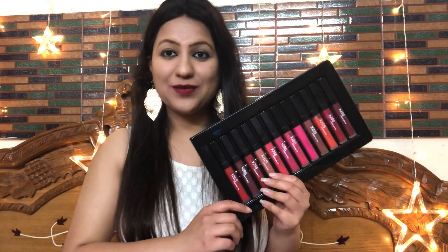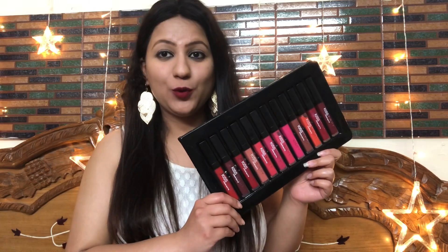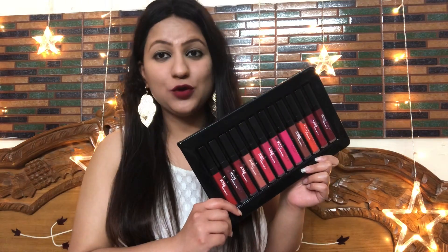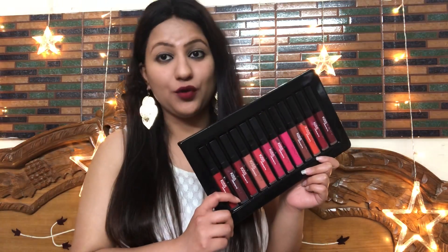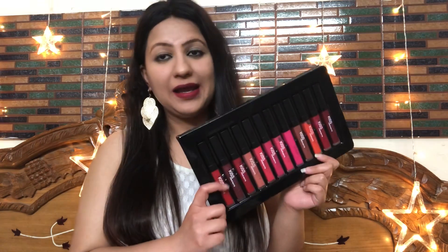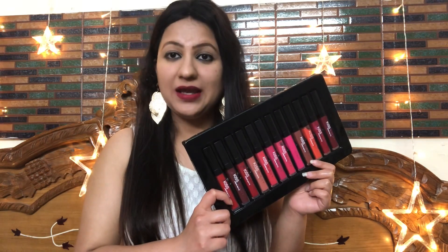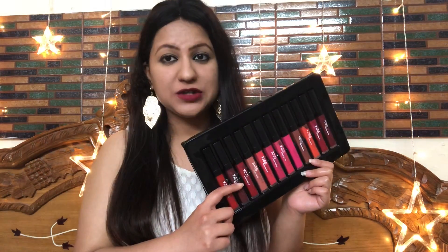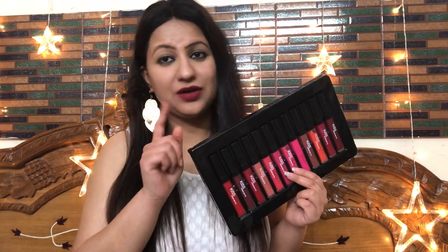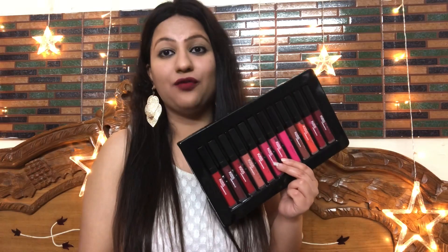Hi everyone, very warm welcome to YouTube channel Look Gorgeous by Vartika. Today I am going to share with you the What Beauty liquid matte lipstick review and also swatches. This lipstick will cost 120 rupees for one lipstick and if you buy more than one lipstick then one lipstick will cost 100 rupees, which is definitely very affordable.